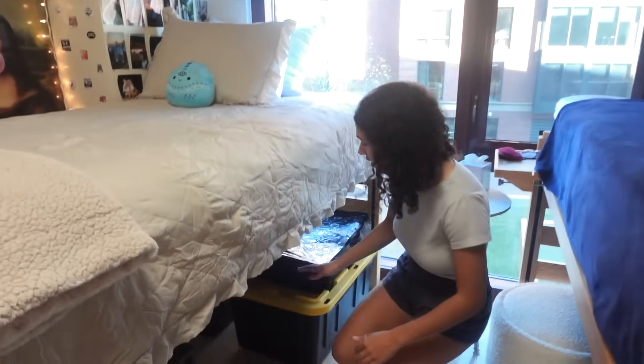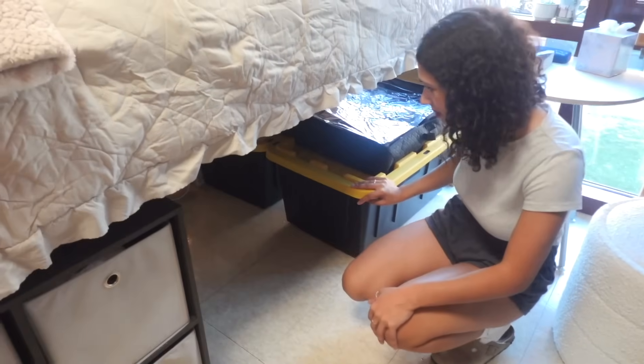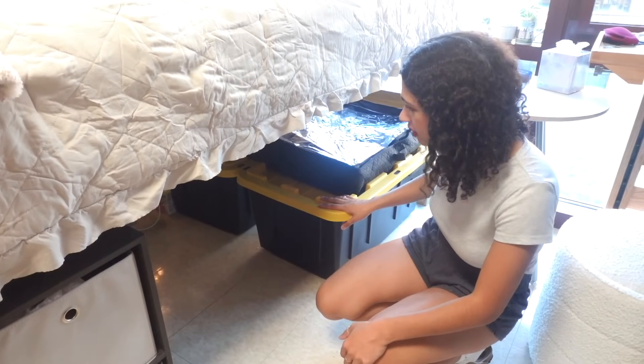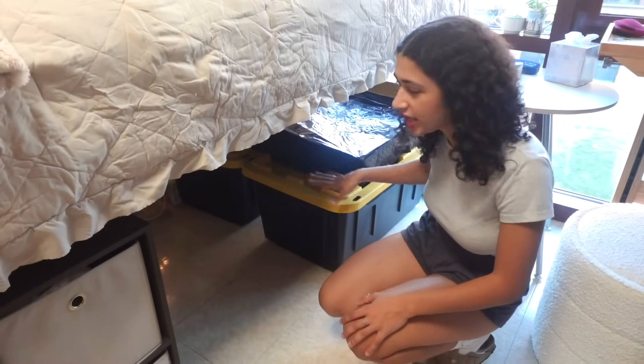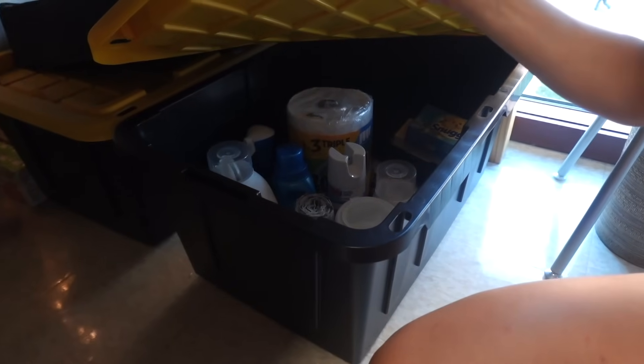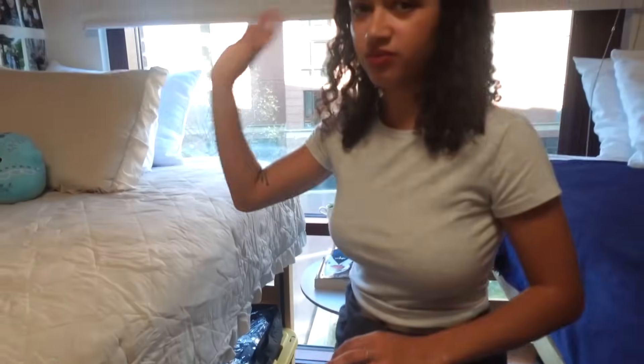This is kind of ugly but I wasn't gonna buy cute little storage bins. These are just things I'm not going to have out but would need eventually, like cleaning stuff. And then I have waters and random things down there too.